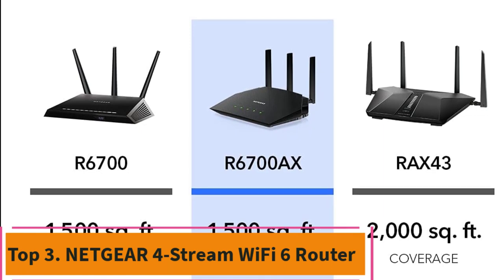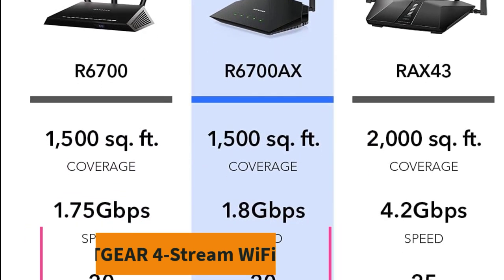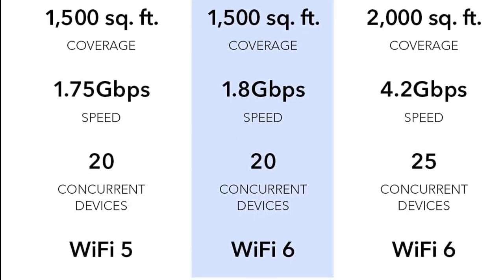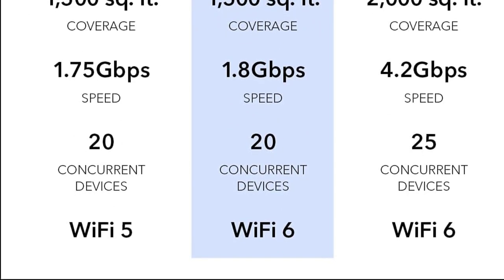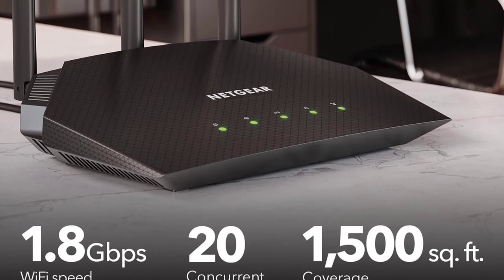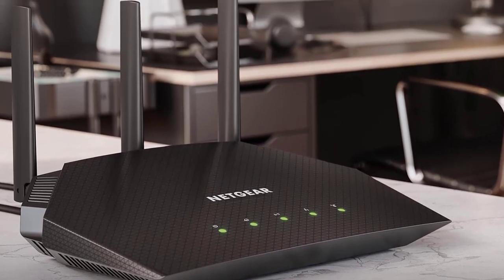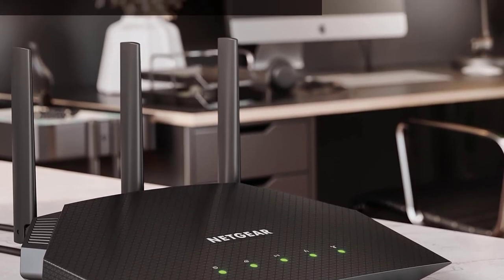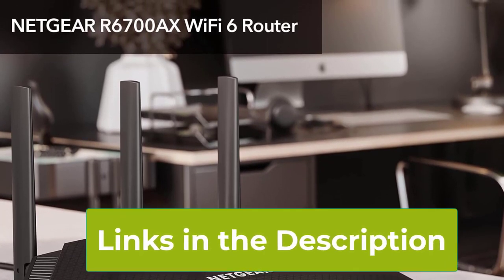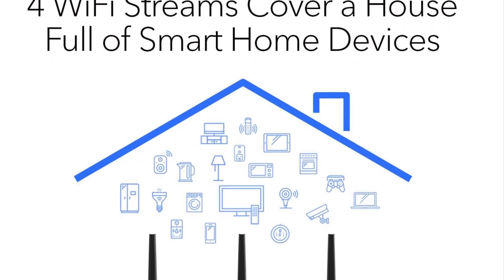Top 3: Netgear 4 Stream Wi-Fi 6 Router. The Netgear 4 Stream Wi-Fi 6 Router, R6700AX, is a high-performance wireless router designed to meet the demands of modern households with multiple connected devices. With its cutting-edge Wi-Fi 6 technology, this router delivers impressive wireless speeds of up to 1.8 Gbps, ensuring a fast and reliable internet connection for various applications. Equipped with 4-stream connectivity, the R6700AX provides efficient data transmission to multiple devices simultaneously, reducing lag and improving overall network performance.